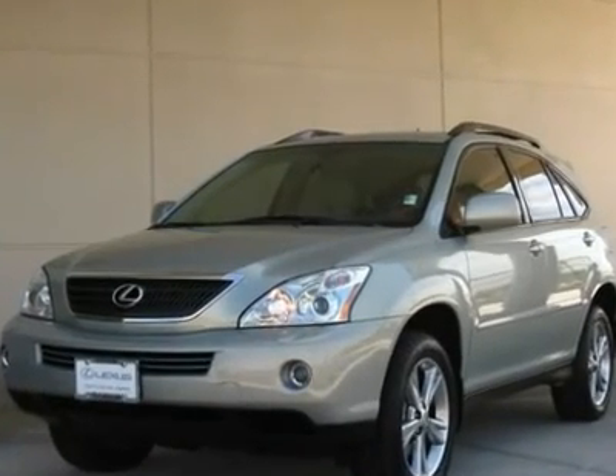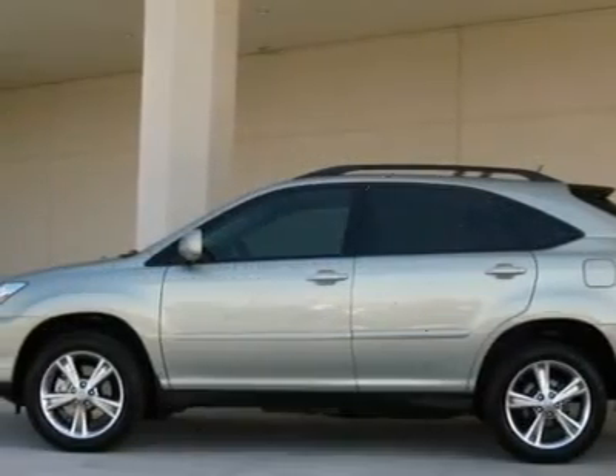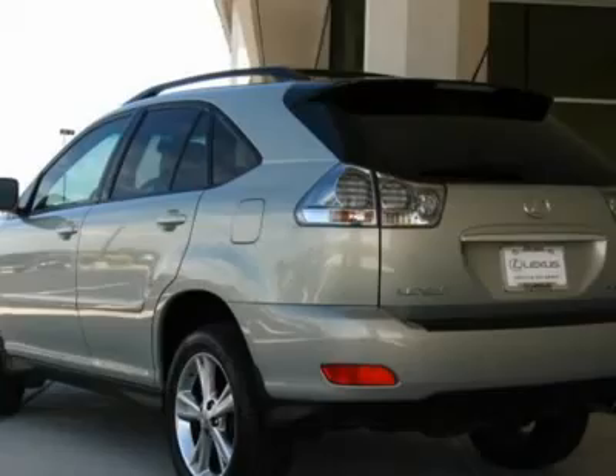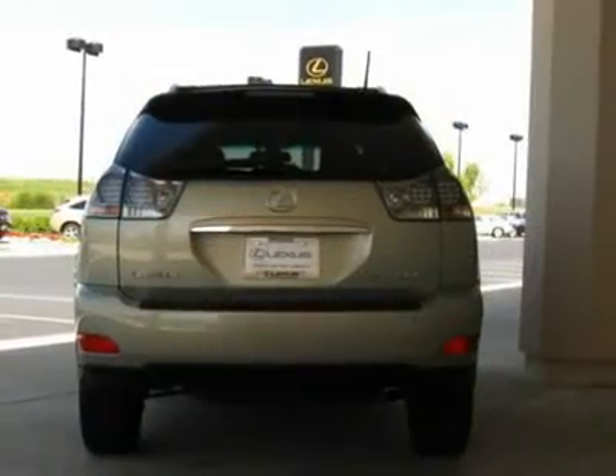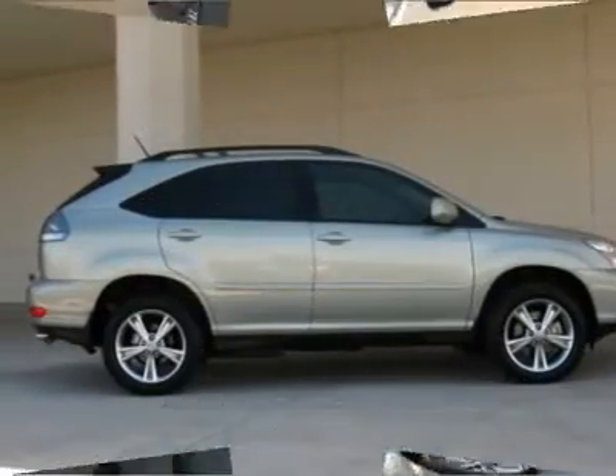Here is another in our long line of excellent RX 400H certified hybrid SUVs. Only 26,000 miles separate this vehicle from new. It is equipped with navigation, leather, heated seats and all of the amenities you would expect in a Lexus.